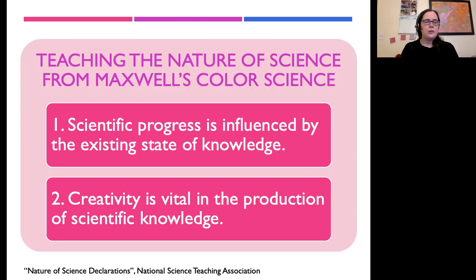I hope you really enjoyed this discussion about one of James Clerk Maxwell's B-sides — color science — and I hope this is valuable for you as you continue to teach and learn in physics.